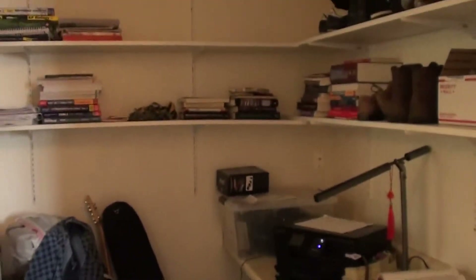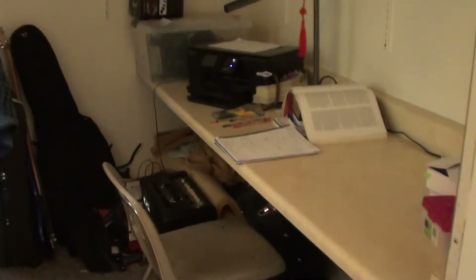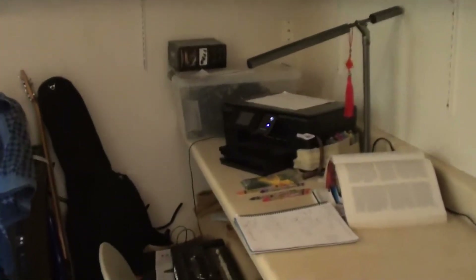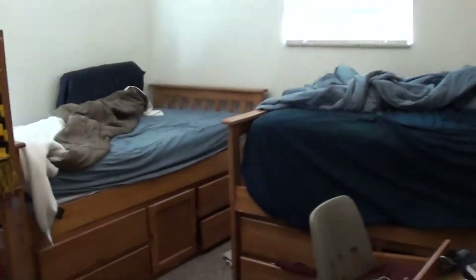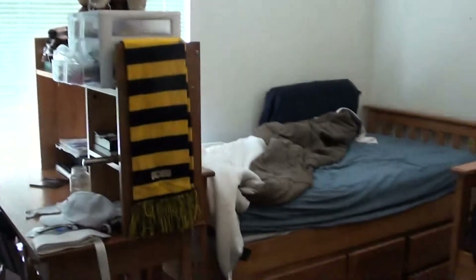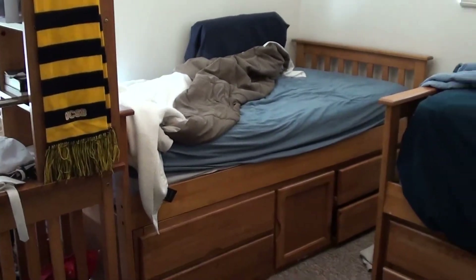Right here is a nice big study area. They've got a built-in desk here with plenty of room for students to set up and do their thing. The two bedrooms also have desks inside, however you could easily eliminate the desks and give yourself more room in the bedrooms if you wanted.